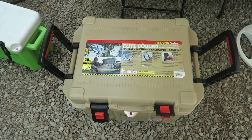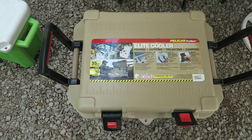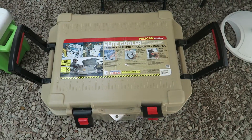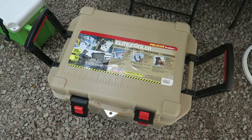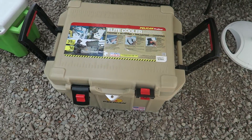What's up everybody? Hope all y'all are doing alright. I want to show off my parents' Pelican cooler. This is a 35 quart. I bought this for them for Christmas last year.